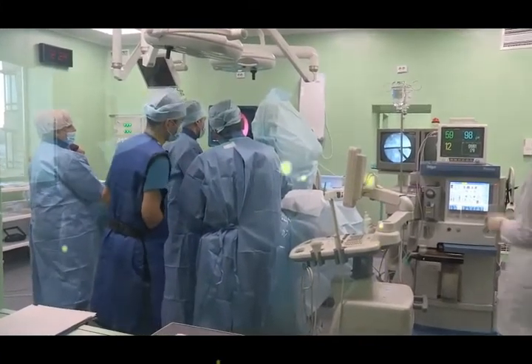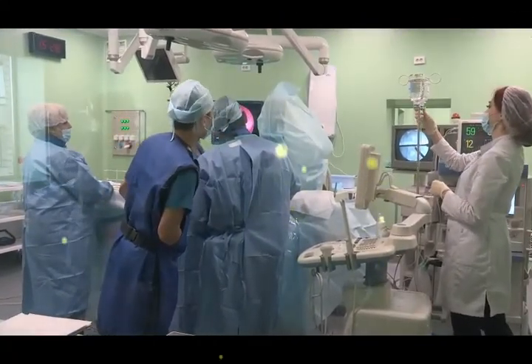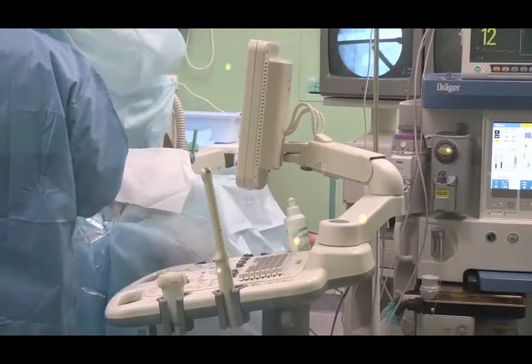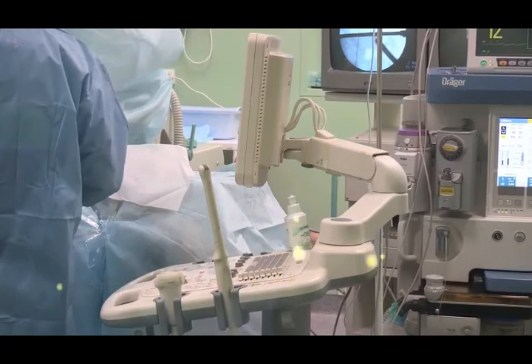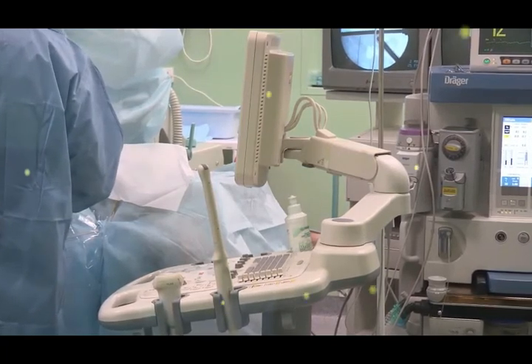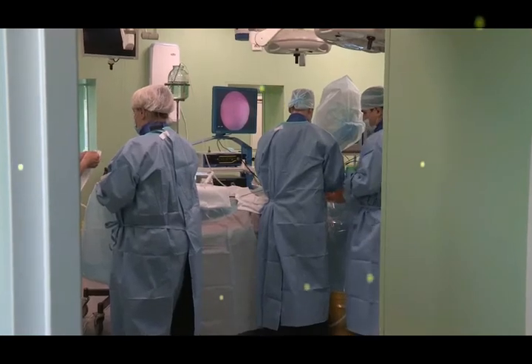When a patient undergoes an operation and needs anesthesia, you will be trained to take care of the patient. This course trains you in anesthesia and operation theater technology so you can assist doctors during surgery.